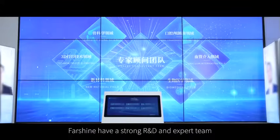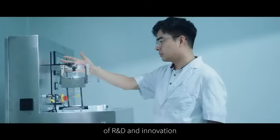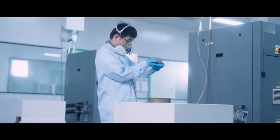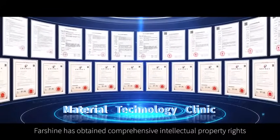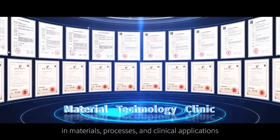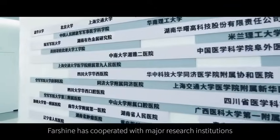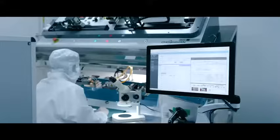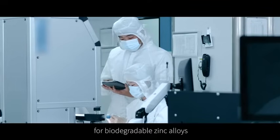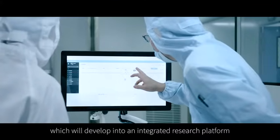Farshine has a strong R&D and expert team, focusing on the clinical application, R&D, and innovation of new materials and new technologies. Farshine has obtained comprehensive intellectual property rights in materials, processes, and clinical applications, and has cooperated with major research institutions to establish the Global R&D Center for Biodegradable Zinc Alloys, which will develop into an integrated research platform.